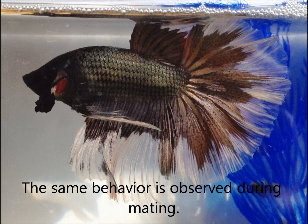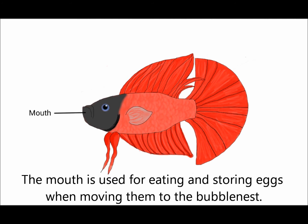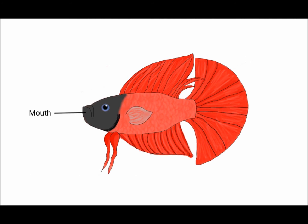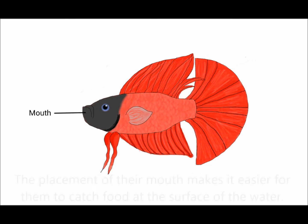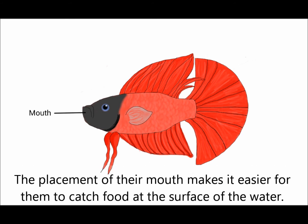The same behavior is observed during mating. The mouth is used for eating and storing eggs when moving them to the bubble nest. They have sharp teeth used for chomping and chewing up foods such as mosquito larvae, bloodworms, brine shrimp, blackworms, and other foods. The placement of their mouth makes it easier for them to catch food at the surface of the water.